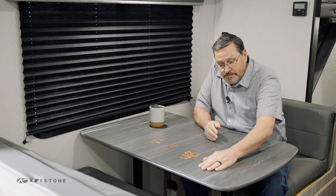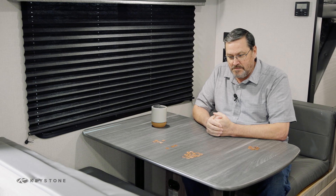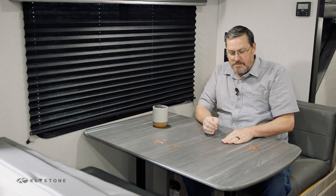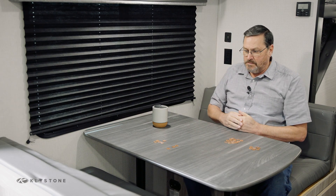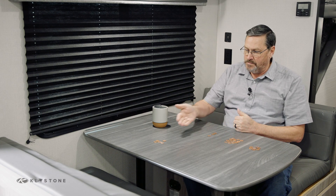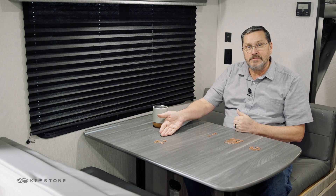It might help to think of it this way. You start with 30 pennies representing the 30 amps available. Take away 7 on average for the converter, which typically draws 5 to 13 amps depending on the battery level and the 12-volt load. Then take away up to 15 for the air conditioner and 3 for the refrigerator. There are about 5 pennies left for all remaining 120-volt devices in the unit — that's just not enough to run the water heater, the microwave, or any other appliances such as a toaster, coffee maker, or hair dryer.